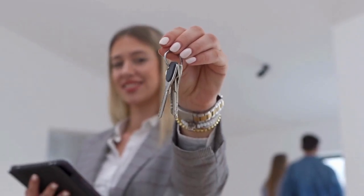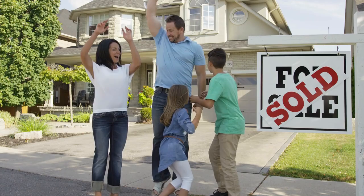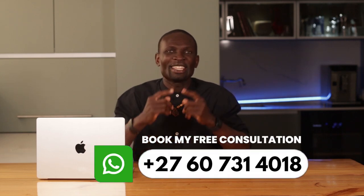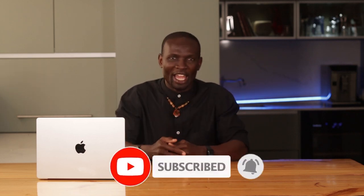Now, before you go — if you are serious about flipping houses in South Africa, there is one more thing you need to know. In my next video, 'House Flipping South Africa: Is It Worth It?', I'll share a story about a flip that almost went south and what saved the day. This could be the difference between your biggest success or a costly mistake. What's your biggest concern about house flipping in South Africa? Let me know in the comments and I will address it in the next video. You don't want to miss this one — click on the video and see you there. Be a Legacy Builder and don't forget to subscribe. Peace.